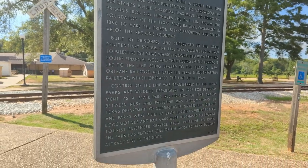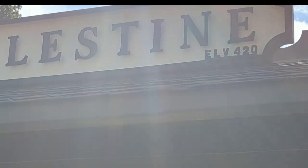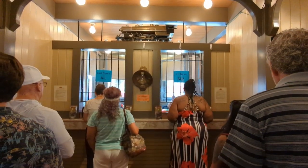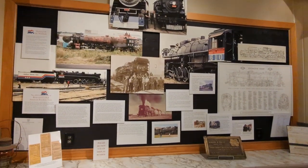The Texas State Railroad was one of the first railroads ever built in Texas. You start at the Palestine depot — this is where you'll pick up your tickets. You can read a lot about the railroad, see some pictures of the train, and learn a little bit about its history.